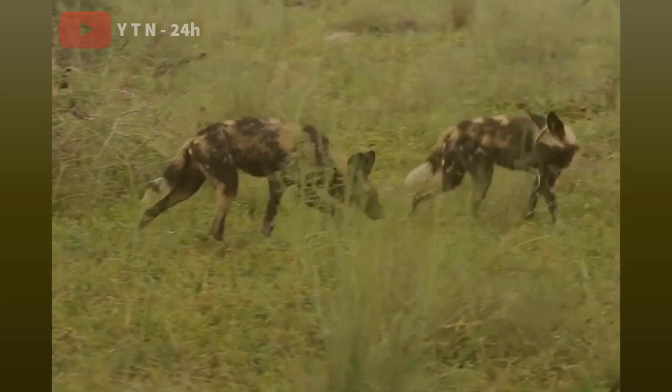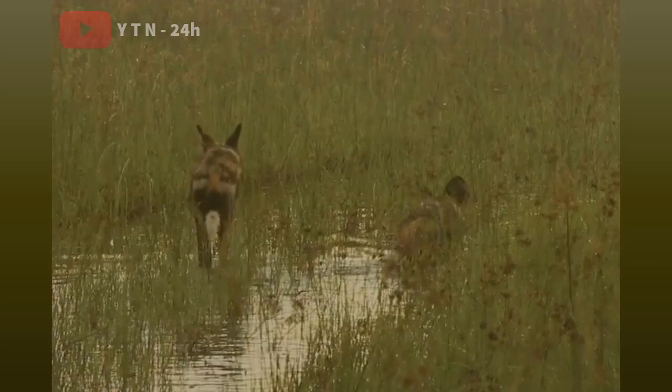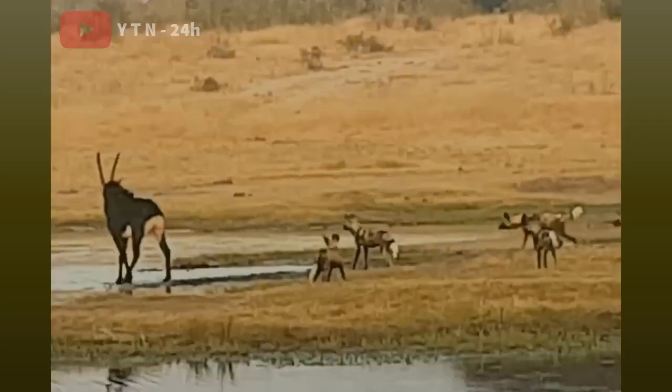This is a dog that hunts in packs. In fights with prey, they are often very aggressive. Even with animals bigger than themselves, thanks to the strength of their teammates, they can take down an antelope with ease.